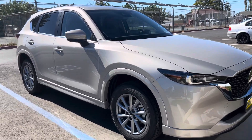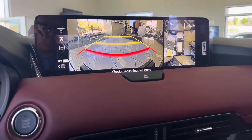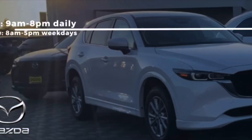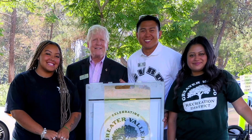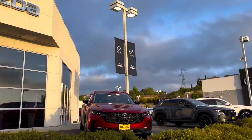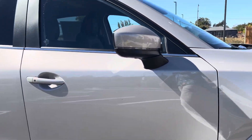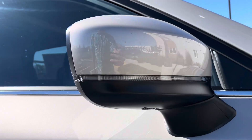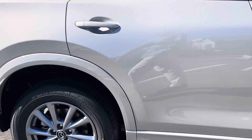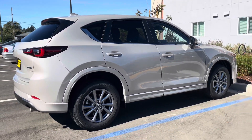With your 2025 Mazda CX-5, this is your Preferred package — two steps above your entry-level 2.5S, which features plastic cladding, and your 2.5 Select, which offers the color-match cladding.